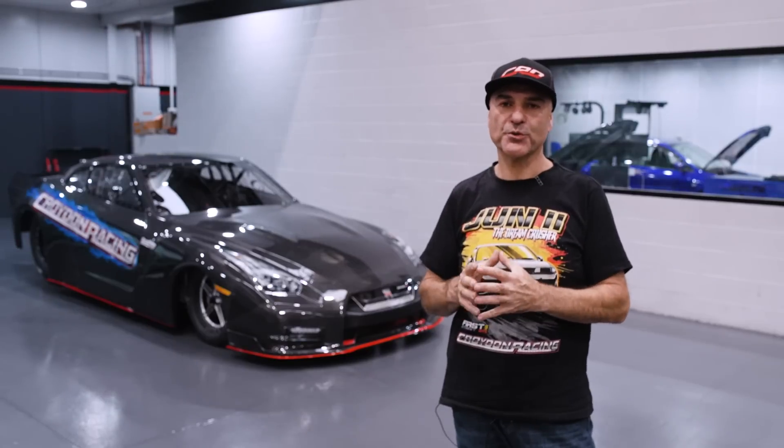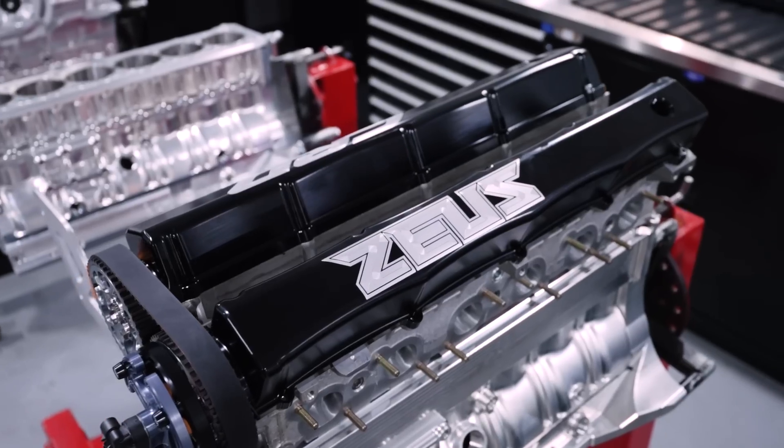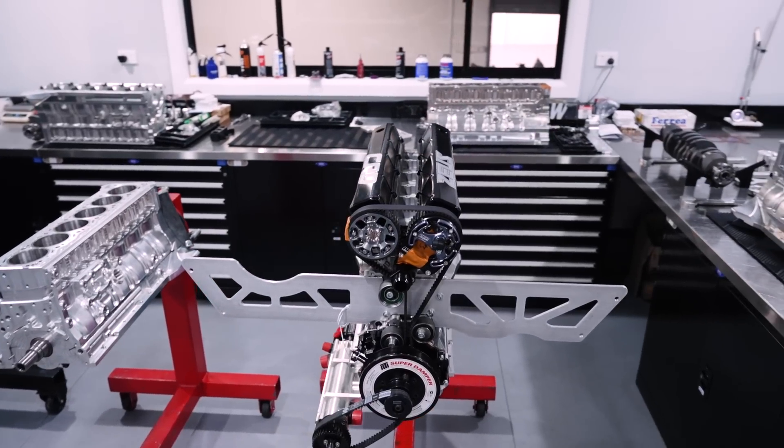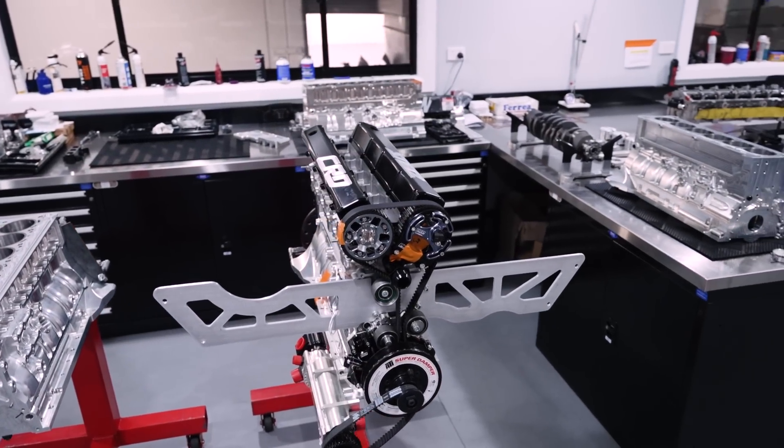We've built the chassis to be able to run a mid-five-second pass. Now it's up to us, with the power plant, to make sure that we develop enough power and be able to use it in the chassis properly, because that's what it's all about — it's about power delivery.